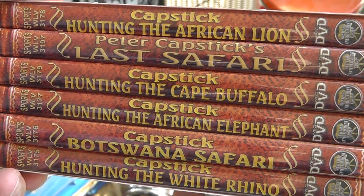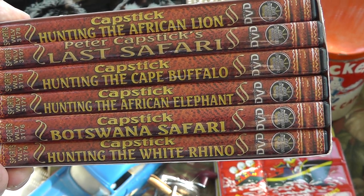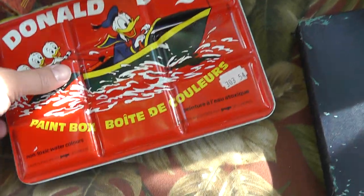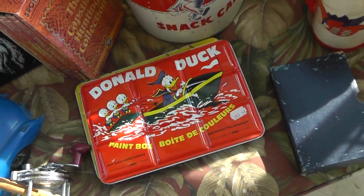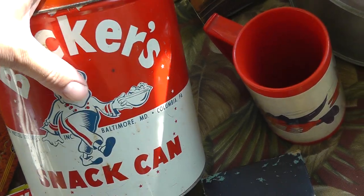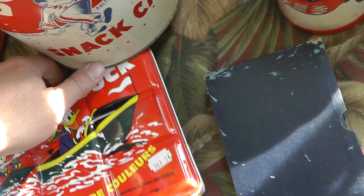DVD collection of hunting. We got Cape Buffalo, Elephant, White Rhino. Kind of unusual set — paid $5 for that. Becker's Snack Can, Needle 10. Paid $2 for that, and probably a $20 item there.